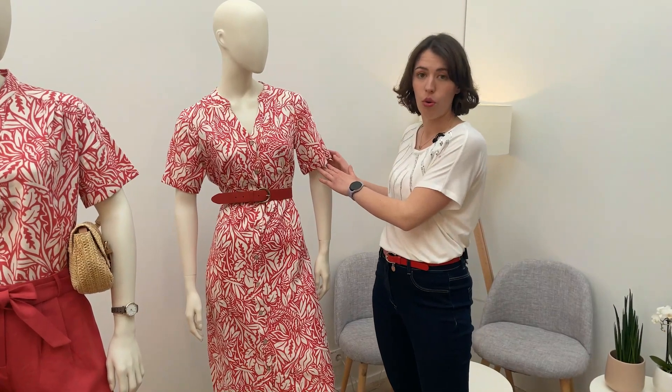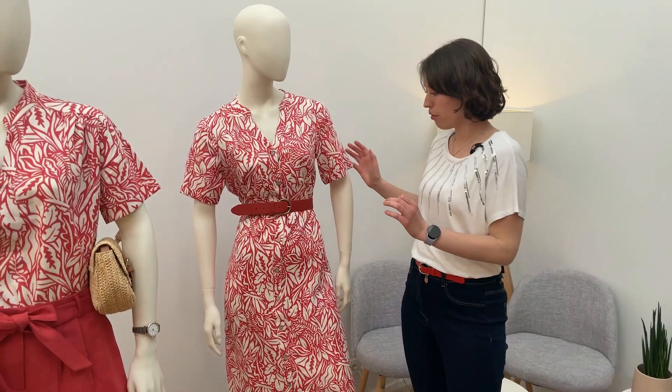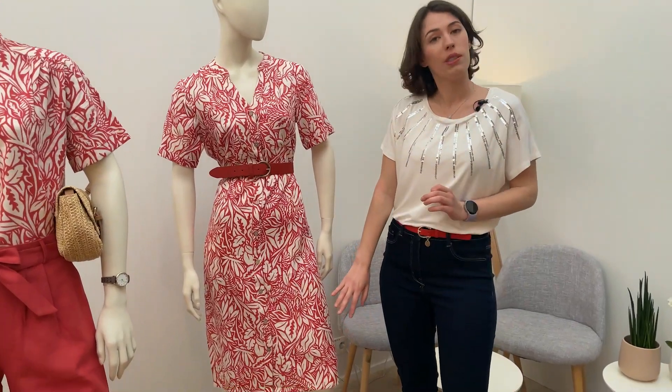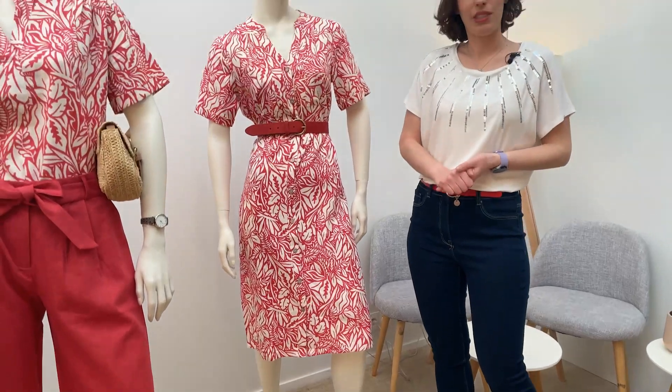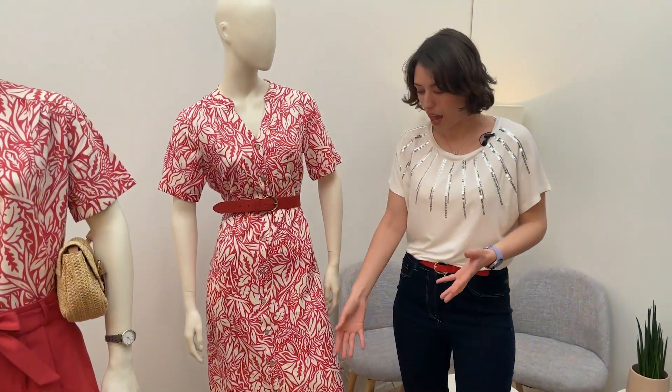Il y a une manche un peu plus longue, donc vous allez bien couvrir votre bras. Et la longueur aussi est excellente, jusqu'au genou. Si vous voulez sortir, vous pouvez la porter avec une sandale à talons. Moi, je la porterai avec une basket pour un look un peu plus décontracté.